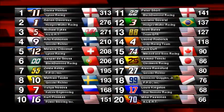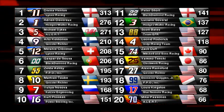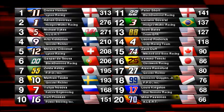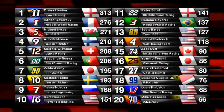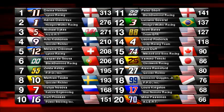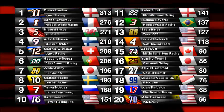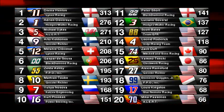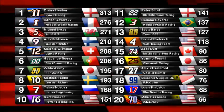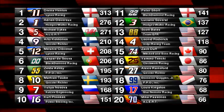Let's have a look at the Drivers Championship. Despite neither of them scoring, Henton and Devereaux are still 1-2 in the championship. Michael Sykes and Arto Kekanen are getting closer. Melanie Cleveno, Gaspar D'Souza, Zelda Ashby, and Matthias Taub have all positioned themselves as realistic championship contenders. And despite that lead by Davina Henton, there are still a couple of guys in the top 10 in the championship that could make very serious charges later on. Let's not count out Peter Short, Luciano Savaral, or Leonid Roderick, who moved up to 14th in the championship.